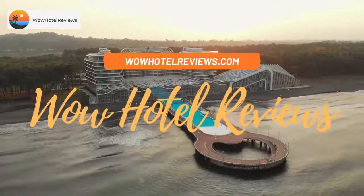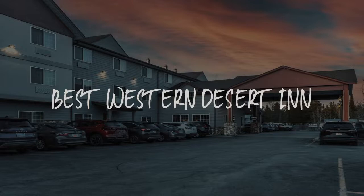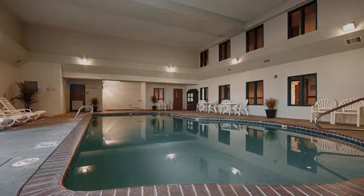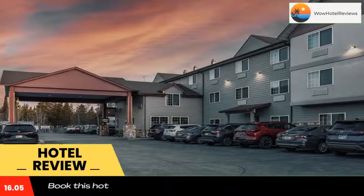Hello guys, welcome to Wow Hotel Reviews. Today I am reviewing Best Western Desert Inn — it's a three-star hotel. Please use our Booking.com link in the description to book the hotel and get special pricing.